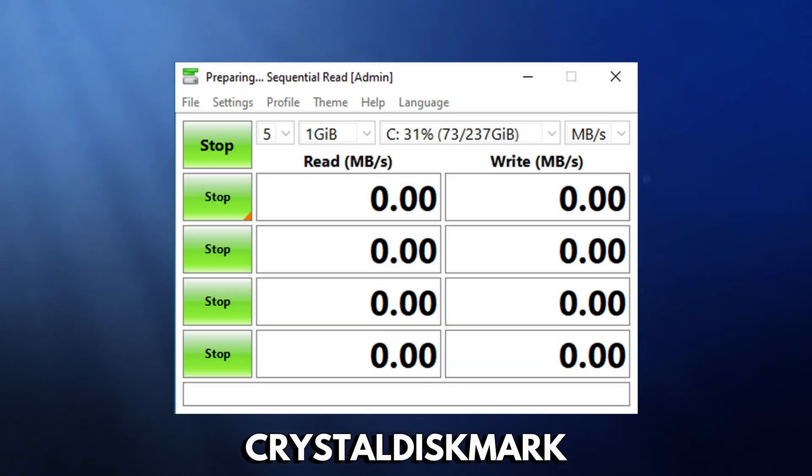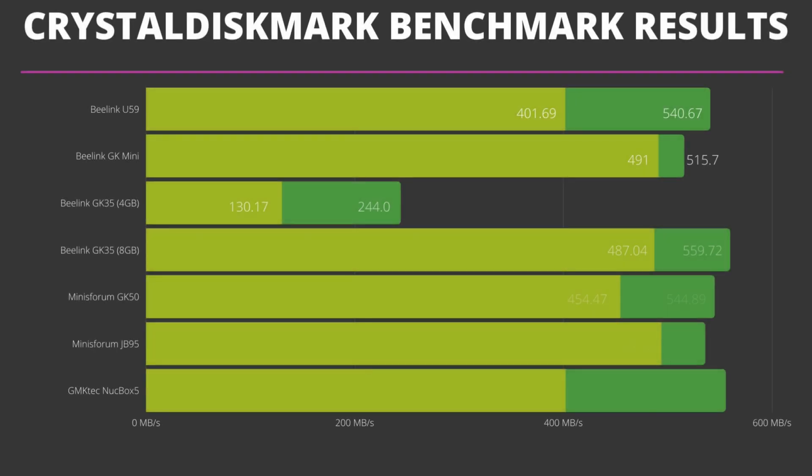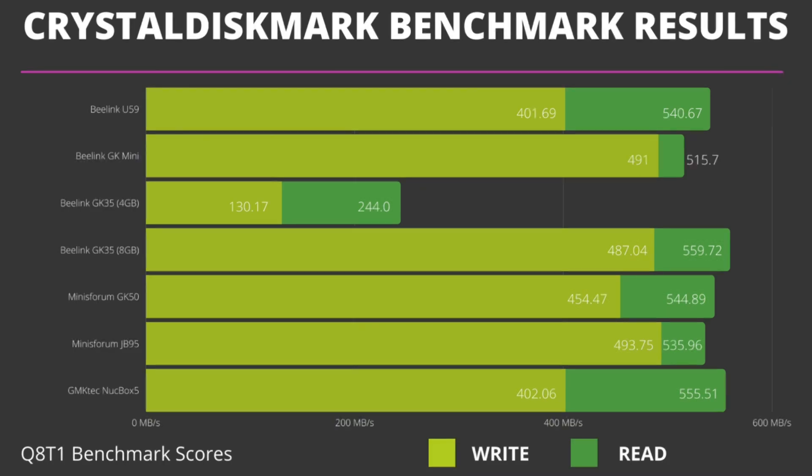Next we are testing the best reading and writing speeds for the devices' storage using CrystalMark. Having fast storage improves everything from Windows boot time, through to opening software, as well as loading and saving documents. The Beelink GK35 4GB model is benchmarked with the built-in 64GB eMMC storage, which will naturally be slower than the SSDs the other devices feature. The benchmark results are much closer overall, and the other six devices score in a similar area, which is great to see.